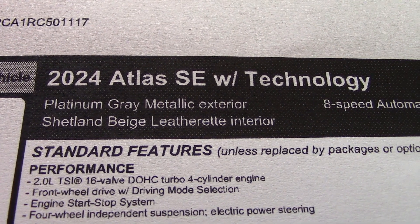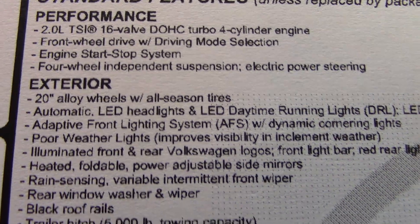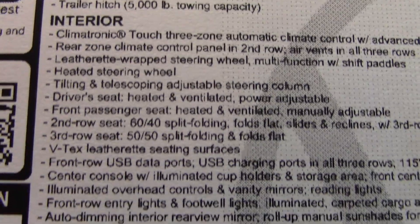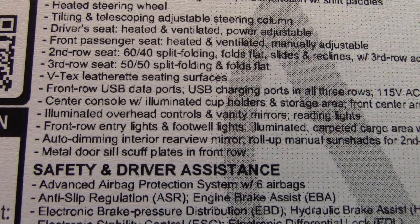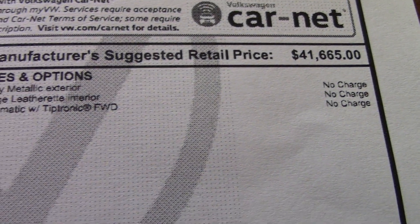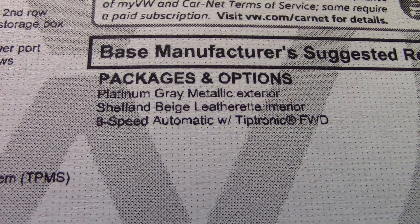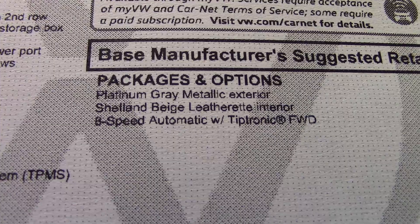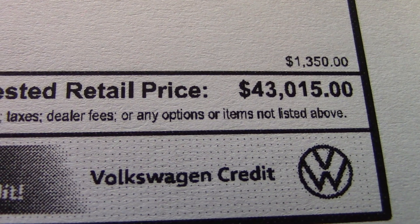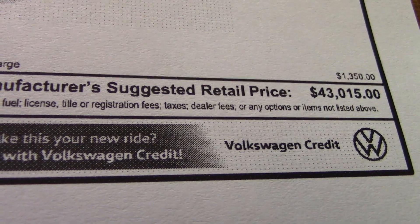This is the SC model with Technology Package. Scrolling down to show you what you're getting. Here's the starting price. No charge, no charge, no charge — they're not going to charge us for paint, which everybody else is doing nowadays. 8-speed automatic transmission, though I wasn't aware they offered anything else. There's a total tab for shipping. Some of these can go as high as $55,000, so I guess we're getting off cheap here.